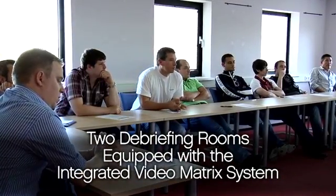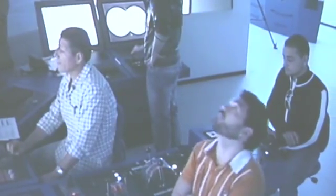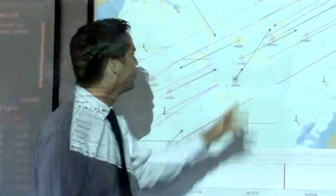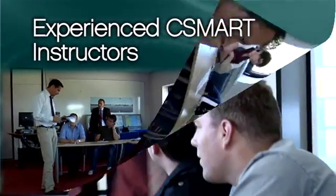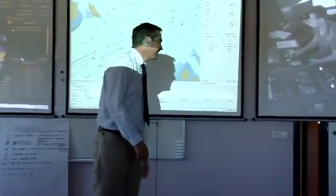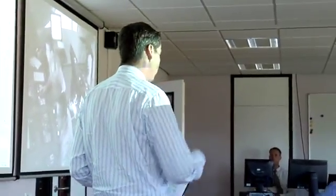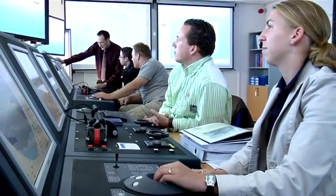At C-Smart, there are two debriefing rooms also equipped with the integrated video matrix system. This allows instructors to replay any simulator monitor or video channel. This interactive review offers instructors and participants outstanding debriefing capabilities, as well as the opportunity to examine and study various port designs. C-Smart's exceptional faculty represents a rich and diverse body of professionals that average more than 25 years of experience in the shipping and maritime industries. Our veteran faculty and skilled staff have served as officers, directors, consultants, and lecturers at major European maritime academies. Our staff can also provide related services, including port feasibility studies and risk assessment, onboard operational reviews, as well as course follow-ups.